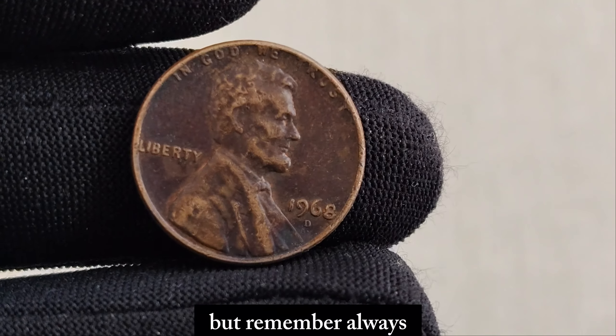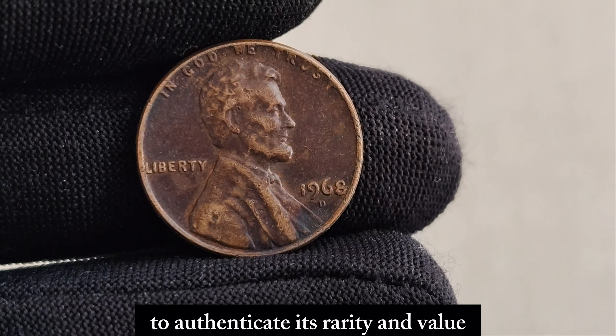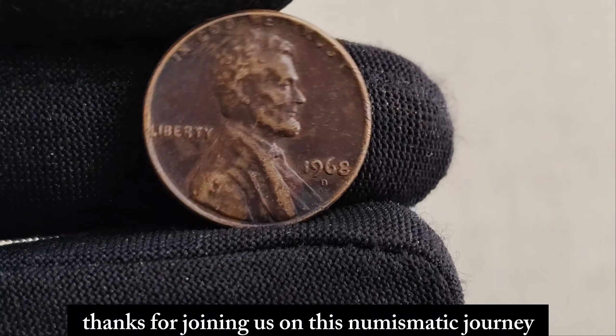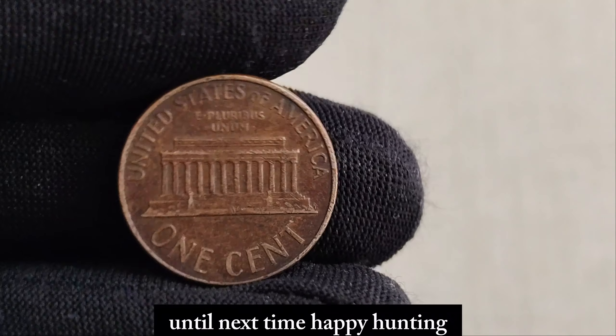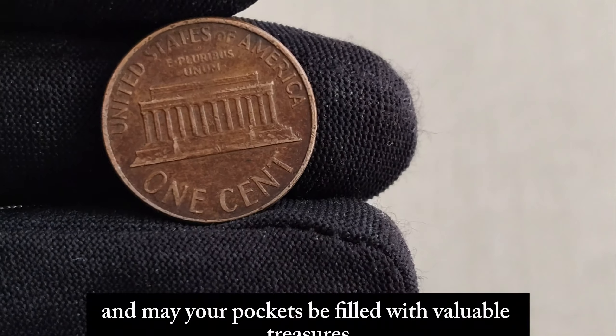Always consult with a reputable coin expert to authenticate its rarity and value. Thanks for joining us on this numismatic journey. Until next time, happy hunting and may your pockets be filled with valuable treasures.